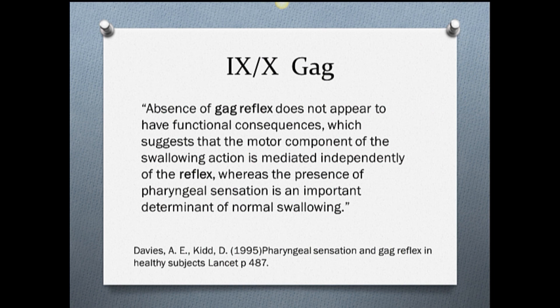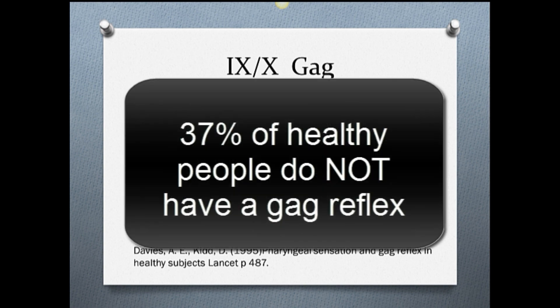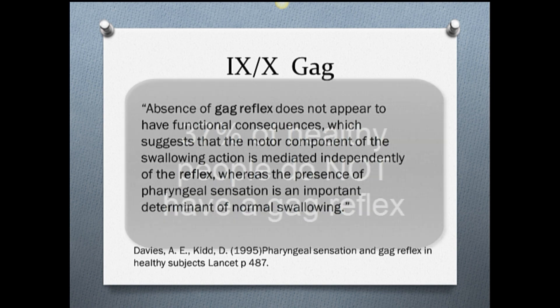In fact, there is a landmark study that showed that in most healthy people, about 37% of healthy people didn't have a gag reflex. All of the subjects, except for one, however, had intact pharyngeal sensation. The results of this study suggest that the muscles that control the gag reflex remain independent of those that control normal swallowing. Since this reflex is commonly not found in healthy people, its predictive value in determining the risk for swallowing disorders is severely limited.